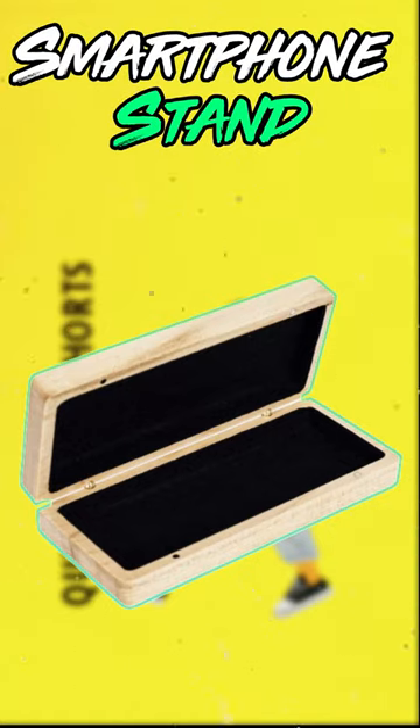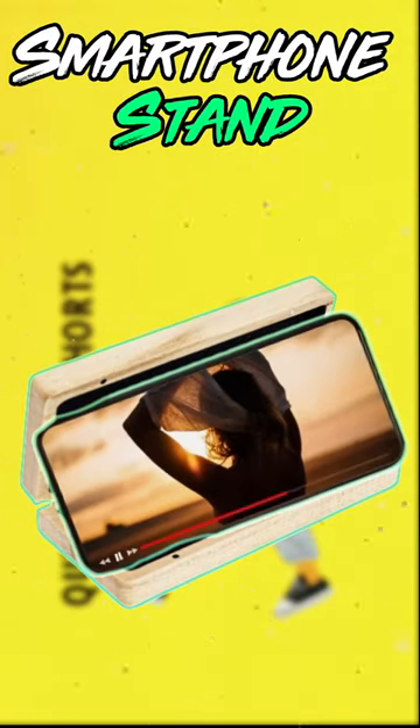6. Smartphone Stand. Need a quick smartphone stand? Flip open your sunglasses case for a hands-free experience.